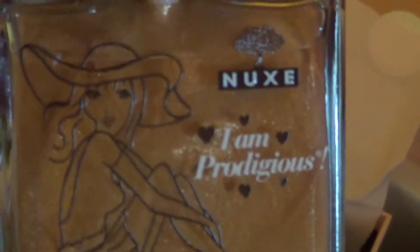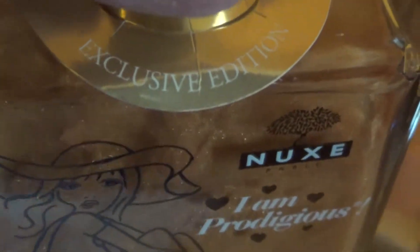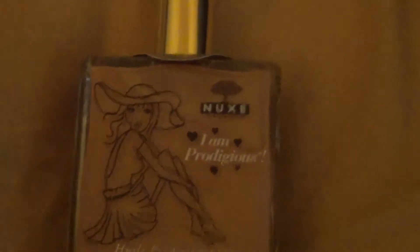The second product is made by Nuxe — Huile Prodigieuse — exclusive edition. I really like the oil because it's actually a spray and you get to spray it, which I just did there, and it smells so good.